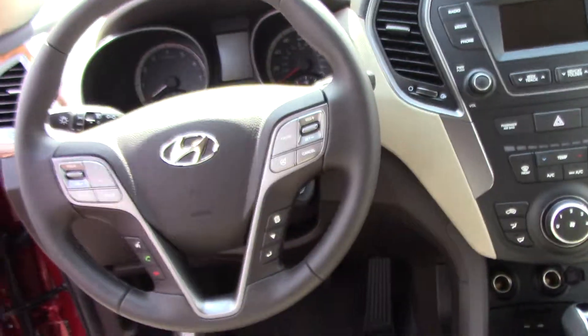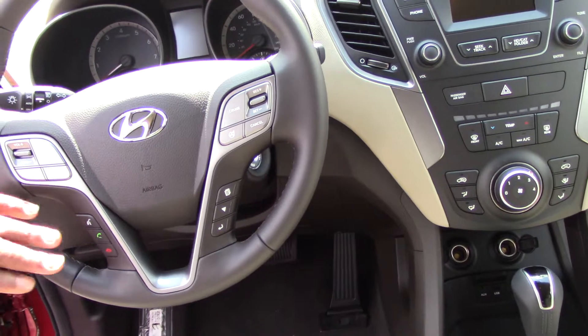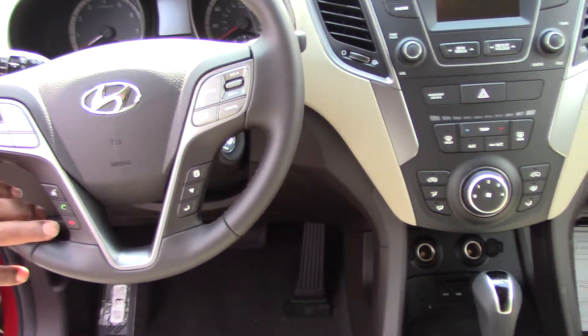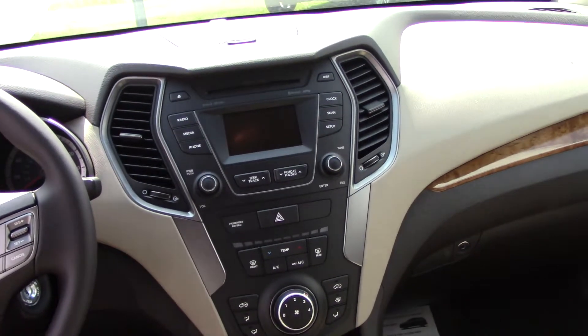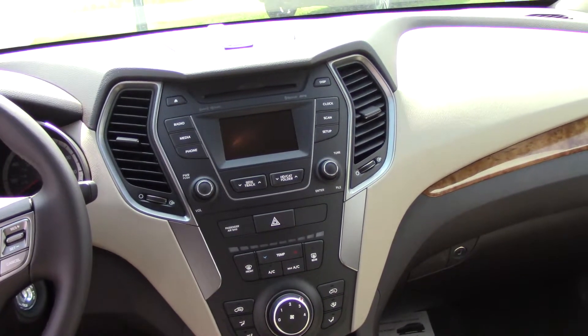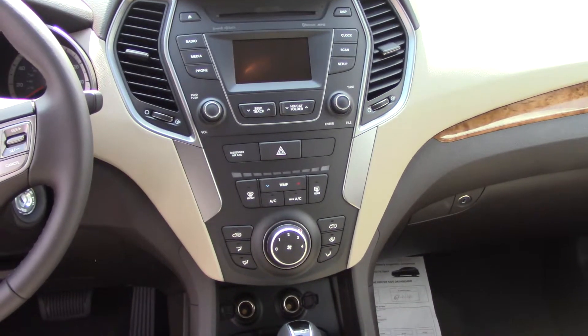You look up front, you'll see all the conveniences on the steering wheel — volume control, cruise control, and Bluetooth that I'll pair to your phone before you leave the lot. We do have heated seats, power driver seats, and FM/XM radio. XM radio is free for 90 days. We also have a 4.3-inch screen on this particular vehicle, and it converts to a backup camera.